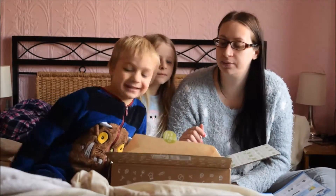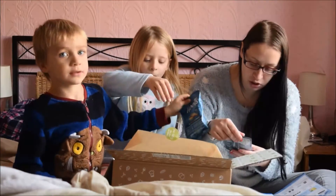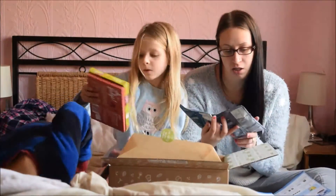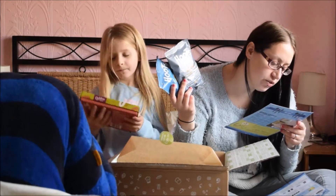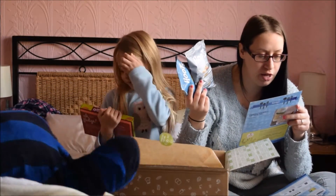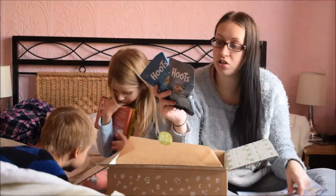I've got these — Hoot's Snacks. They're 69p each. They're multi-grain snacks. This one is salt and pepper and this one is salt and vinegar. A light, delicious alternative to crisps. They are baked, not fried, and they're a good source of fibre. Suitable for vegetarians and vegans too.